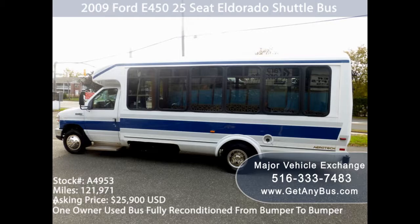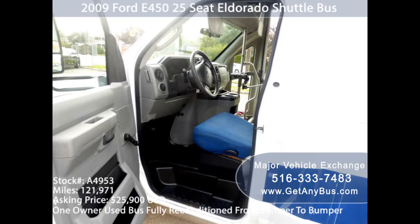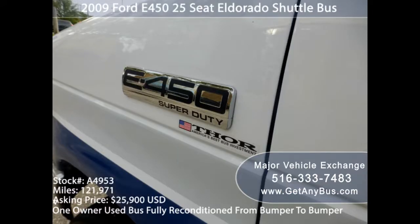When someone is starting up a small delivery or traveling business, a shuttle bus can be perfect for them. But buying a brand new bus is so much more expensive for any starter — it may even be useless given the high price tag. So the used bus is the best option for such commercial purposes.